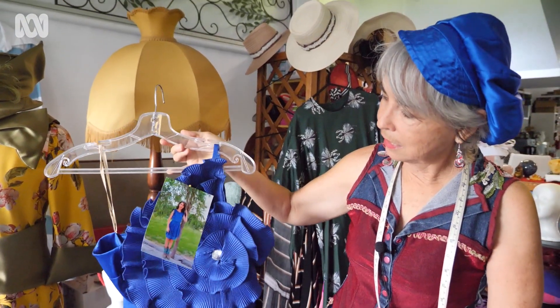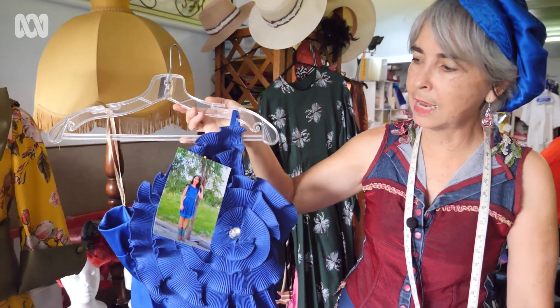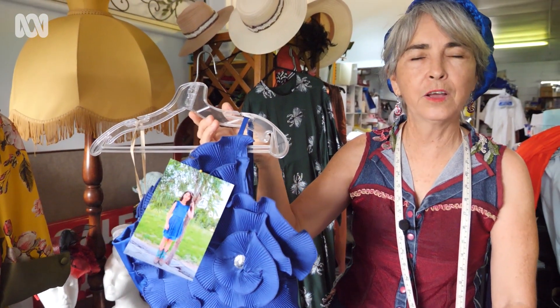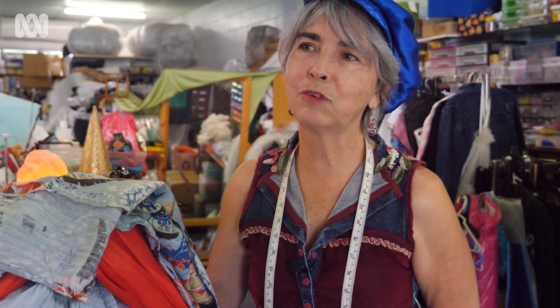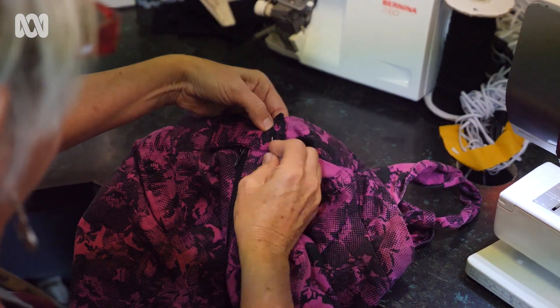This little dress I cut to pieces and made into the dress in the photo for my granddaughter for her year six formal. When I was five or six, my mother had a needle and thread in my hand and I learned fancy work.